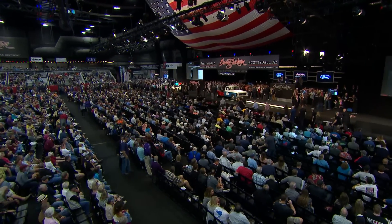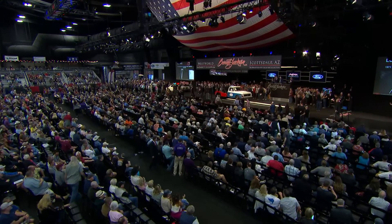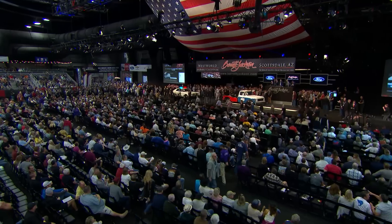Not one, not two, not three, but four cars — all replicas, recreations of cars from the show.